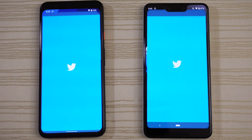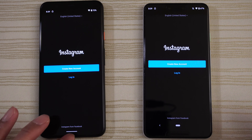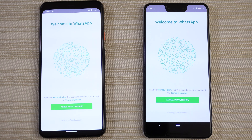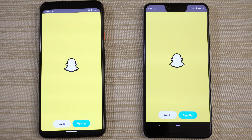Twitter — draw. Instagram — very close, maybe the 4 XL. WhatsApp — very close, maybe 4 XL by just a tad. And Snapchat — 4 XL.